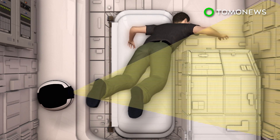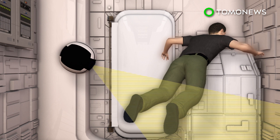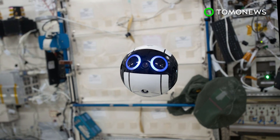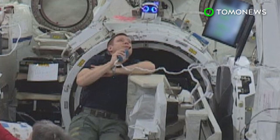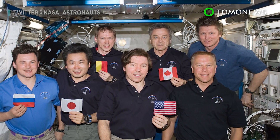In the future, the IntBall is expected to take over photography duties from the space crew and will be able to operate autonomously. At the moment, astronauts on the ISS spend around 10% of their time just taking photos and videos. With this camera drone's help, they will perhaps have a bit more personal time in space.